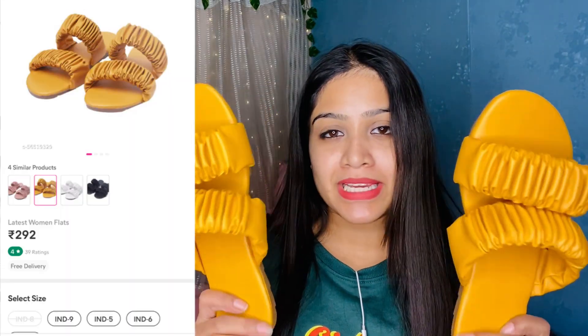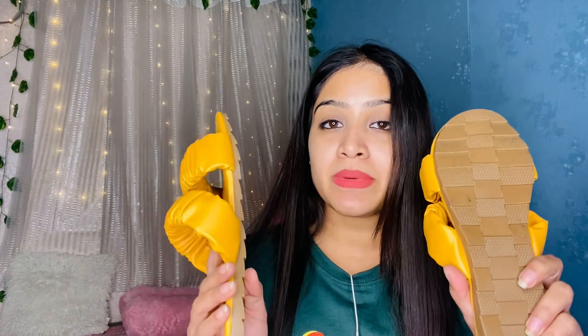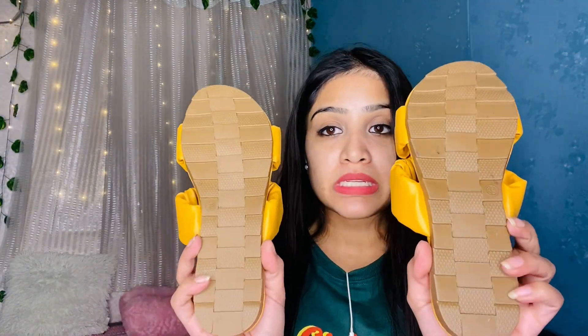Next I got again a flat. The price is around 290 and I bought it in size 37. The look will be very good and the comfort is very good. As you can see it has a lot of grip — it won't be slippery. It has a thick sole, both upper and lower, so it is very comfortable.